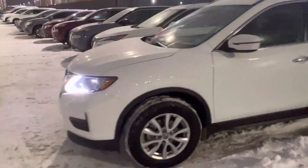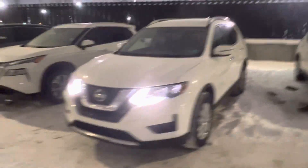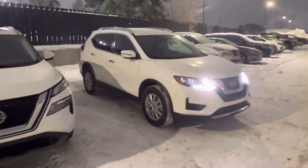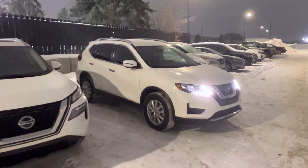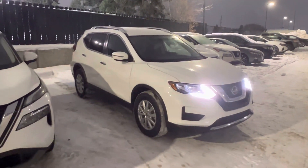So Rex, that's the 2020 Nissan Rogue — super low kilometers, immaculate shape. Let me know when you can make it down. We would love to have a look at your 2015 Rogue, take you on a test drive in this one, and see what we can do. Give me a call at 780-486-1780. Thanks so much, Rex. Bye!